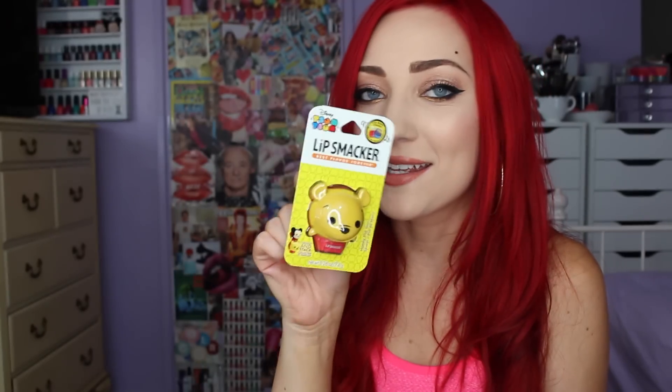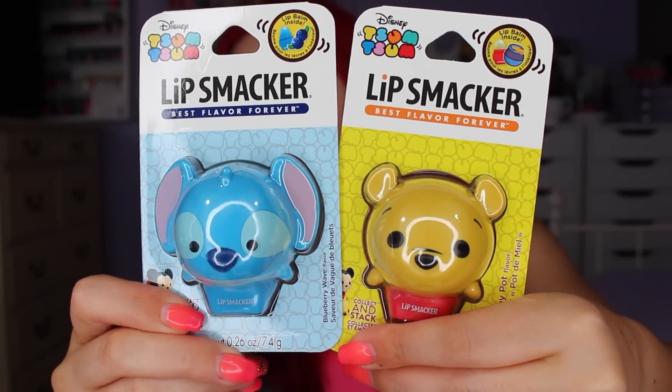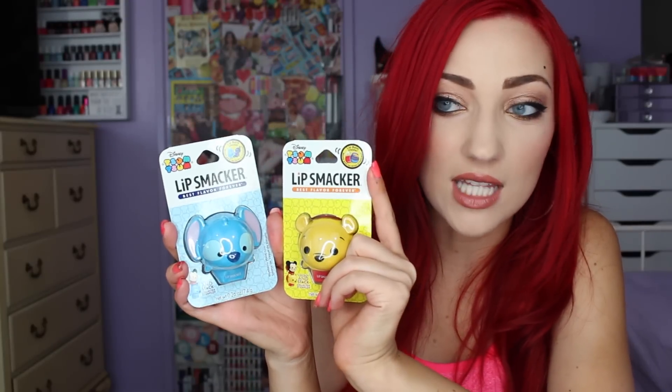Then I have Winnie the Pooh — because how could I not get him? He's so cute and this is honey flavor. I mean, what other scent could they have made, right? And Stitch here from Lilo and Stitch is blueberry wave flavor. There's no Lilo but they do have Stitch, so really cute. I'm not quite sure if they have any other characters at the moment.